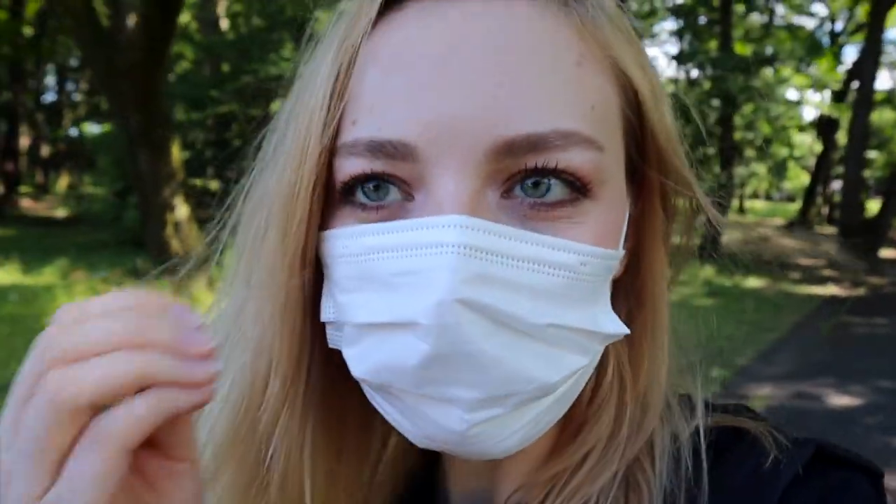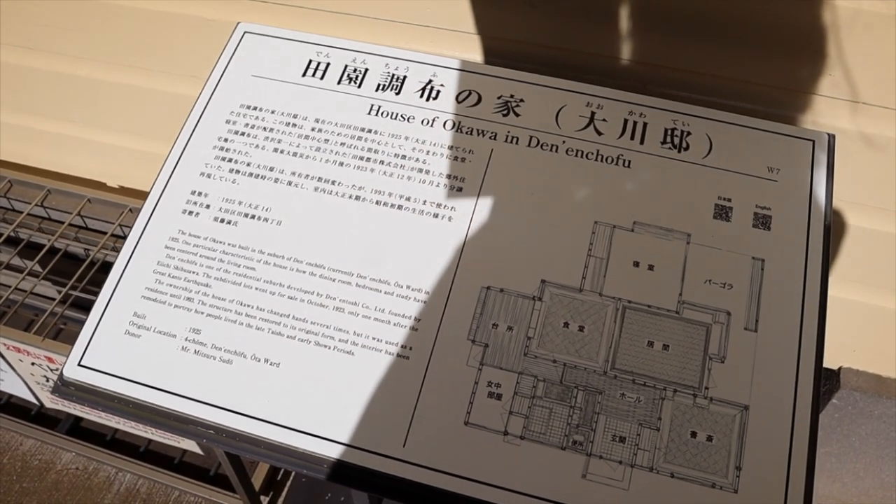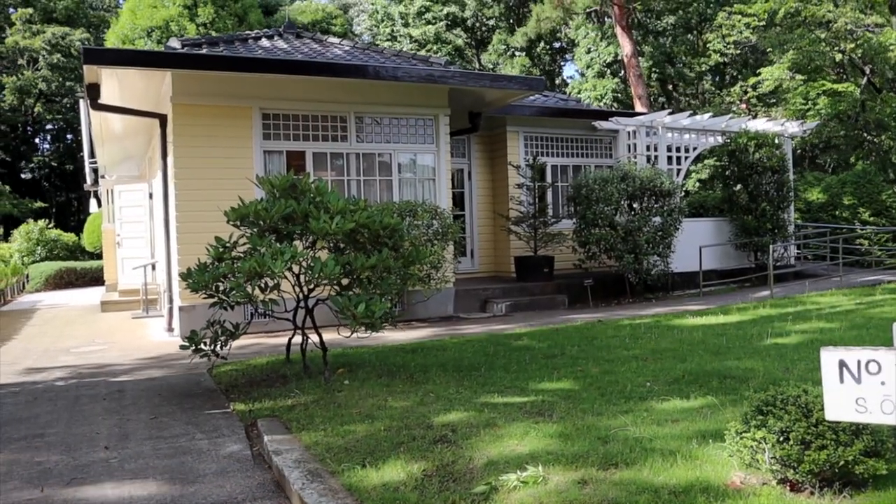We're being true tourists today. This house is actually really interesting to me because when I lived in Shin-Yurigaoka, a lot of houses there looked like this one.